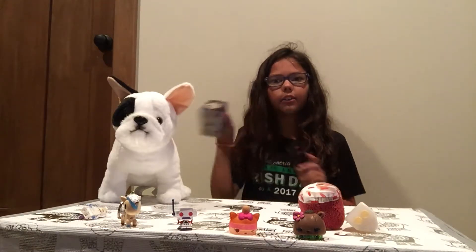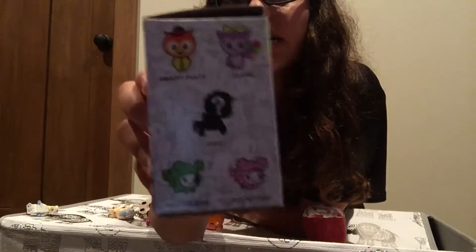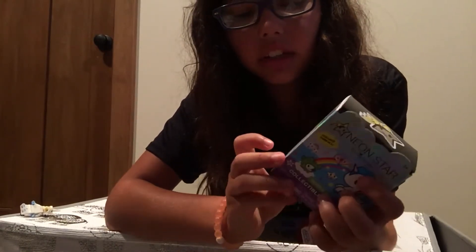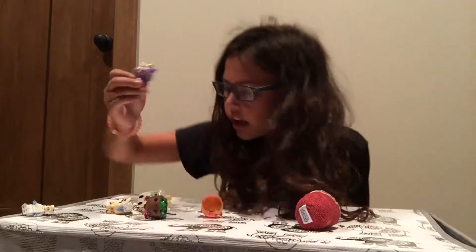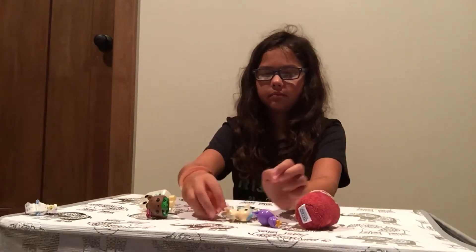I wonder what it would be. I tried to open it from this side or this side. I already have this one and this one. I really want the ladybug — oh, I have that one too. I really want the ladybug or one of these dogs. Okay, let's see what I got — oh, it's an owl! I already have a unicorn but they don't come in the blind bags. This one ends up in the blind bags. I'm pretty sure this doesn't stand up, so it's gonna lay there.